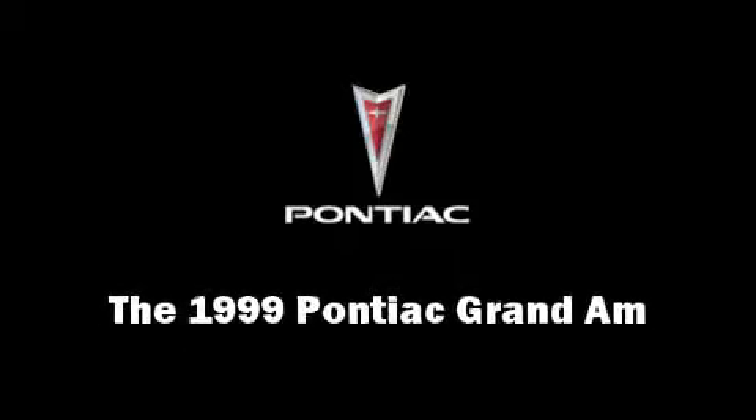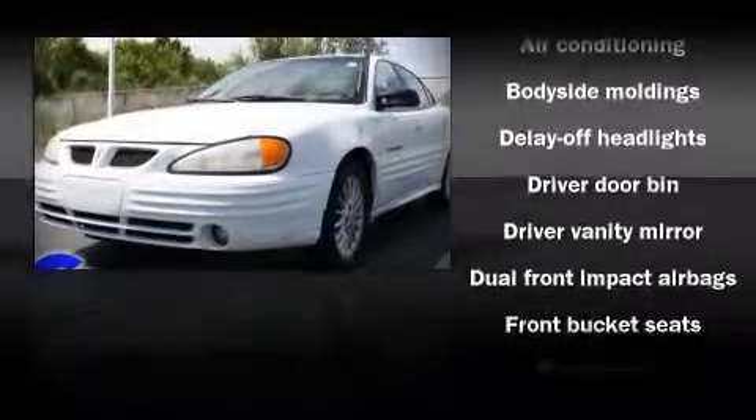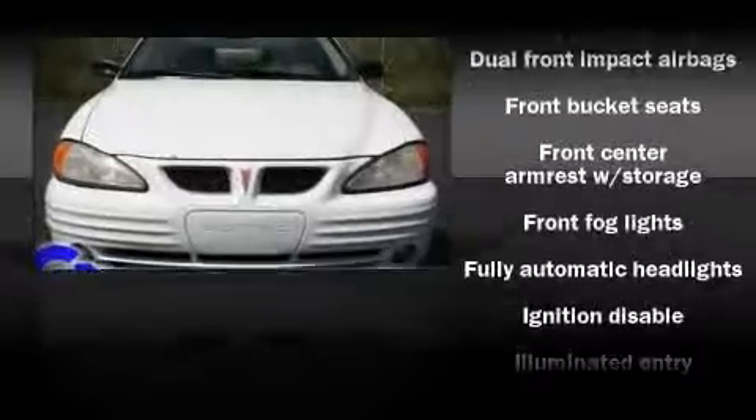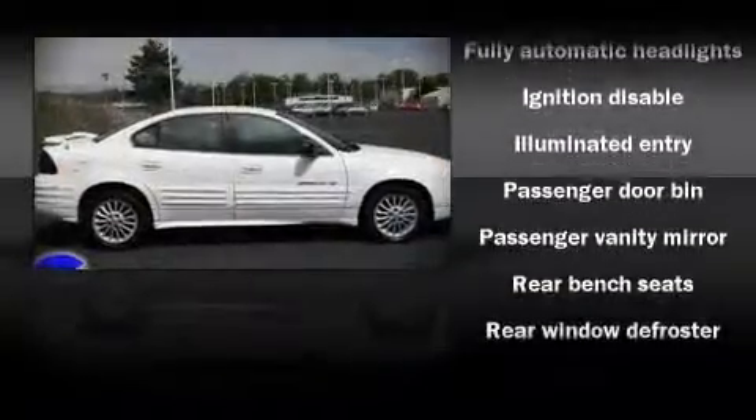The 1999 Pontiac Grand Am. This four-door, five-passenger sedan provides exceptional value as a pre-owned vehicle. It features an automatic transmission, front-wheel drive, and a 2.4-liter four-cylinder engine.